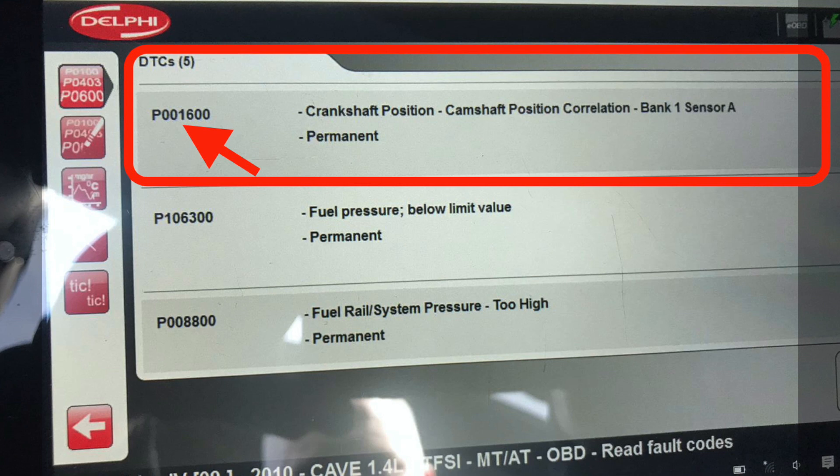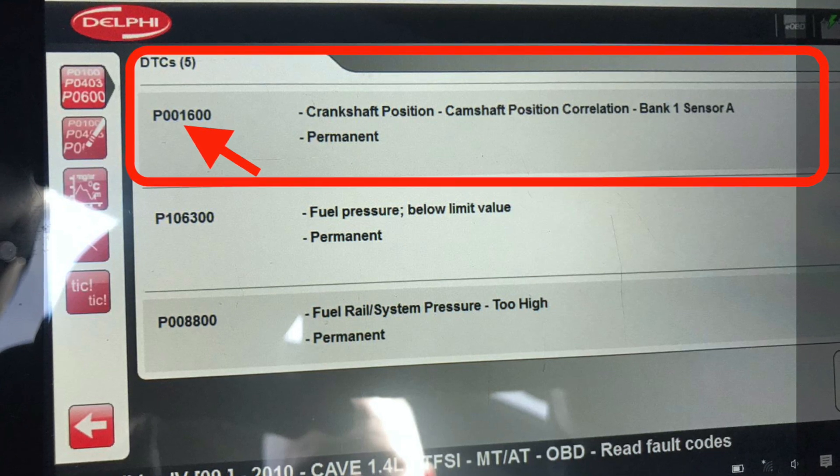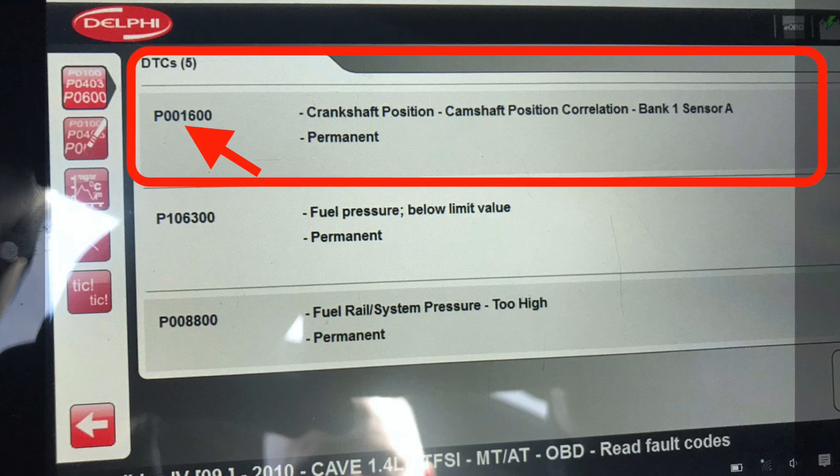I know these are variable valve timing engines. We know it could be multiple things, but for something free of charge and 30 minutes of your time, you can check the mechanical side of the timing, which I'll show you here.